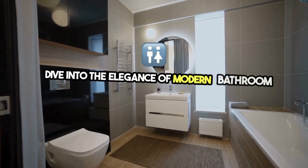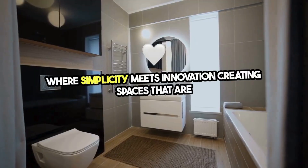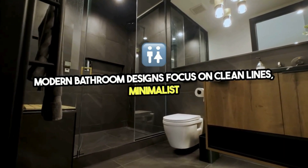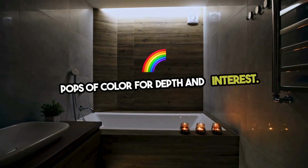Dive into the elegance of modern bathroom designs, where simplicity meets innovation, creating spaces that are not only aesthetically pleasing but highly functional. Modern bathroom designs focus on clean lines, minimalist features, and a monochromatic color palette complemented by pops of color for depth and interest.